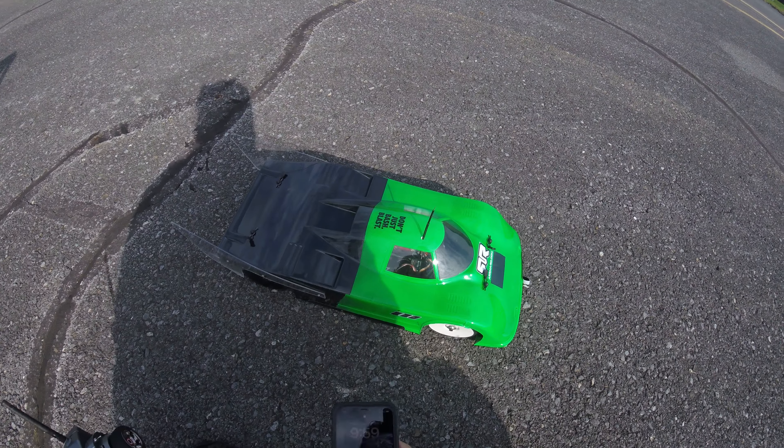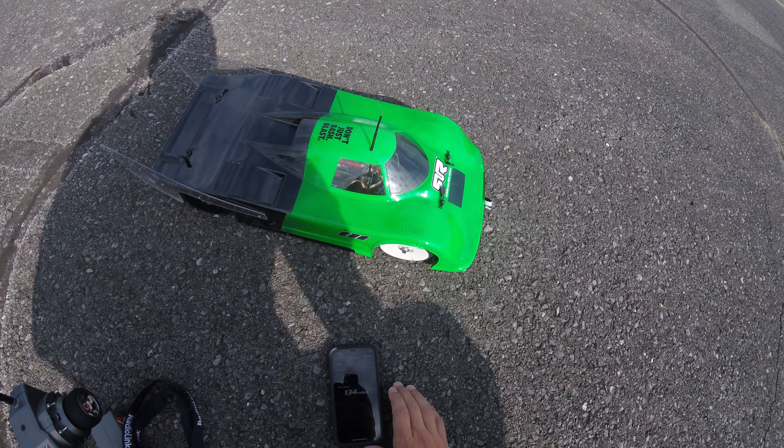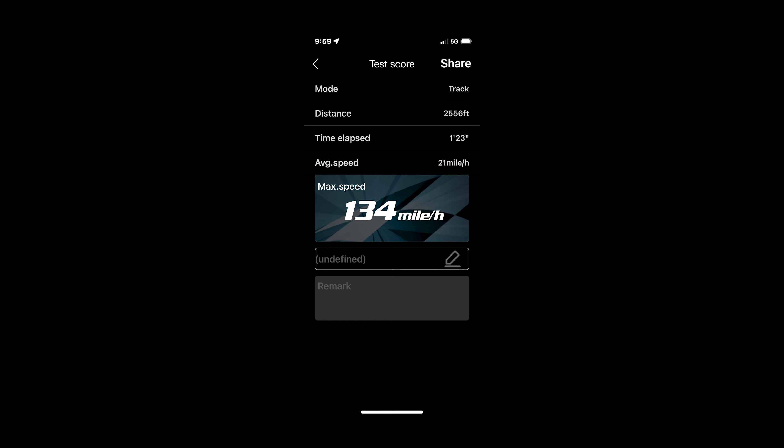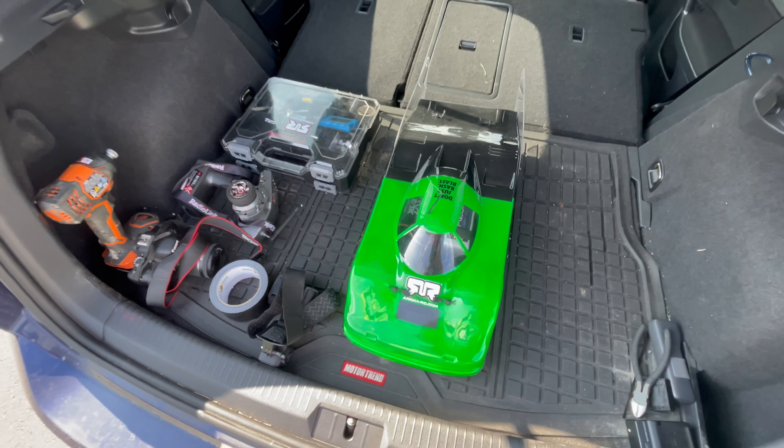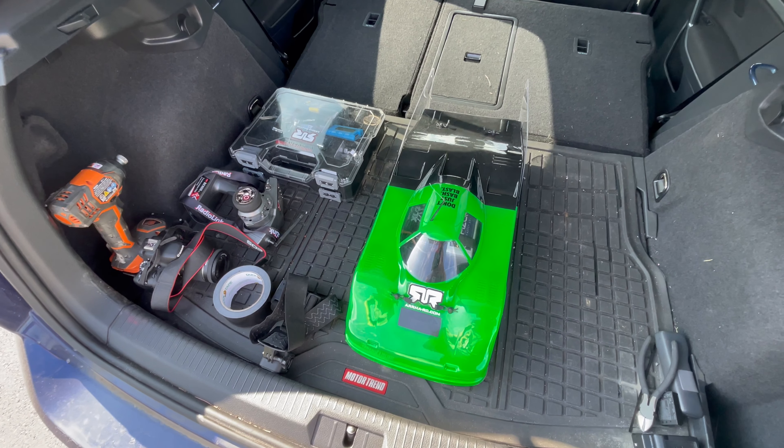Alright, let's check and see what we got. I'll go check and see what's left out there. 134.